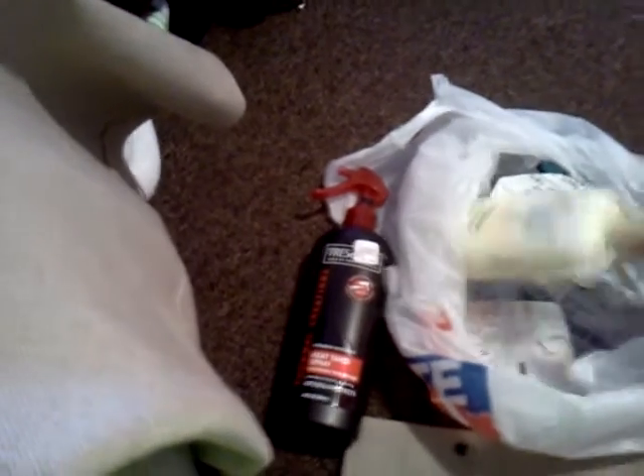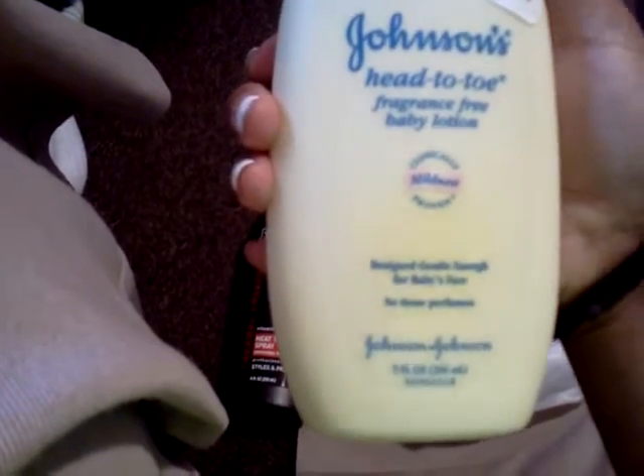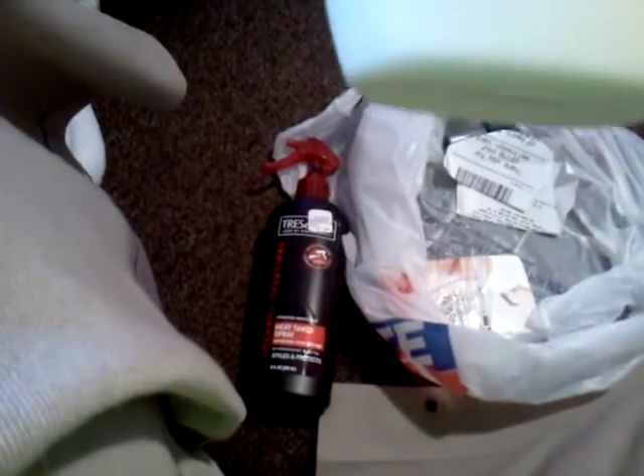Then I got some baby lotion because I like baby lotion a lot. It makes your skin really, really soft. And that was $3.49 for a nine fluid ounce. So yeah, I guess that was a good deal.